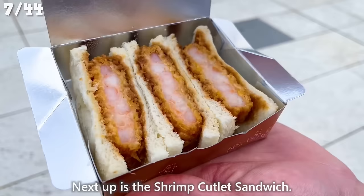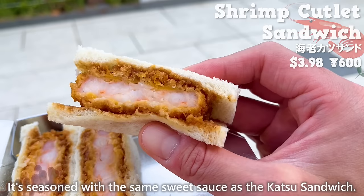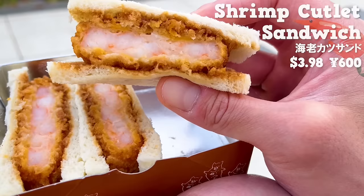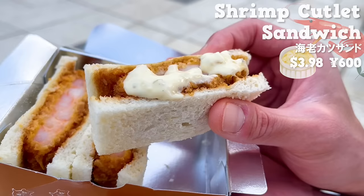Next up is the Shrimp Cutlet Sandwich, seasoned with the same sweet sauce as the katsu sandwich. It has a plump texture and sweetness of the shrimp. It's also recommended to eat it with tartar sauce. The crunchy textures of pickled vegetables and mayonnaise go well with the shrimp.